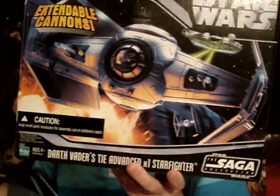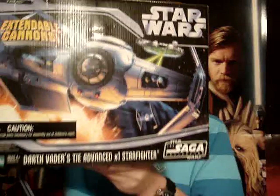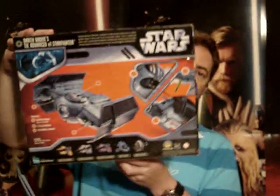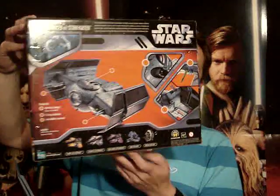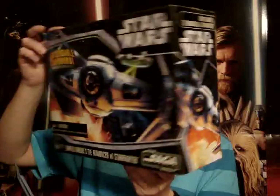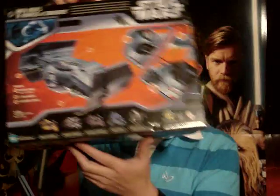I'll quickly give you a look at the box that it came in. It's part of the Saga collection from 2006. Sold out pretty quickly, this one, so you'll have a bit of a hard time chasing one of these down. Of course you can find them on eBay.